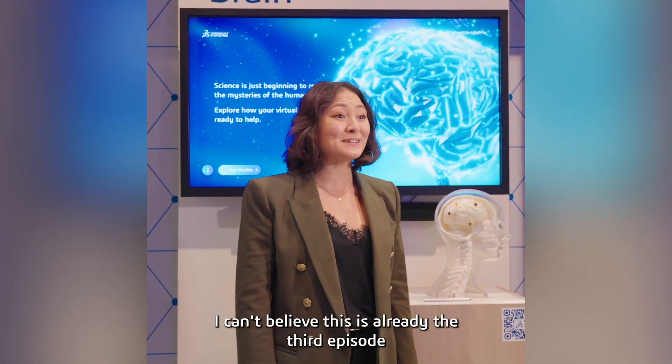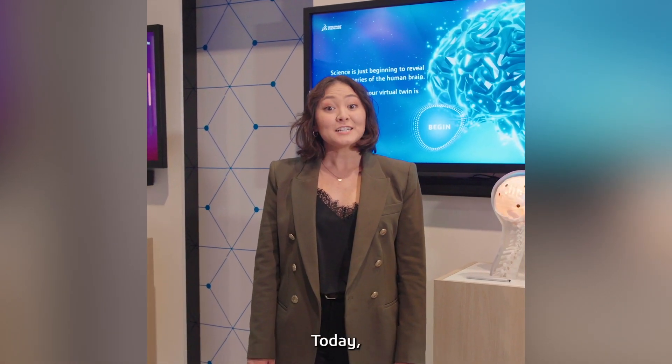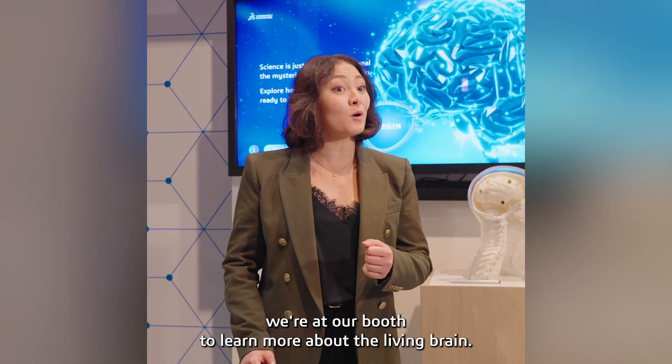What's up everyone? I can't believe this is already the third episode in our series What's Up CES. Today we're at our booth to learn more about the living brain.